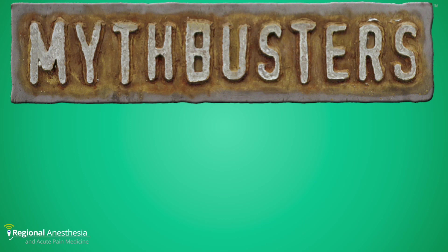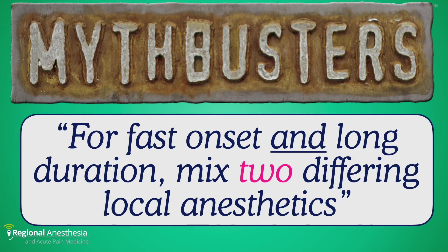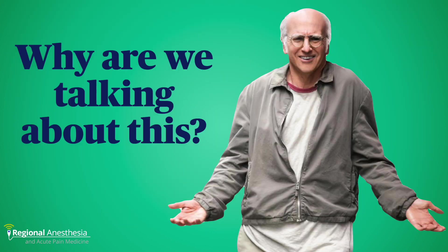The premise we're examining is this: for fast onset and long duration, mix two differing local anesthetics.